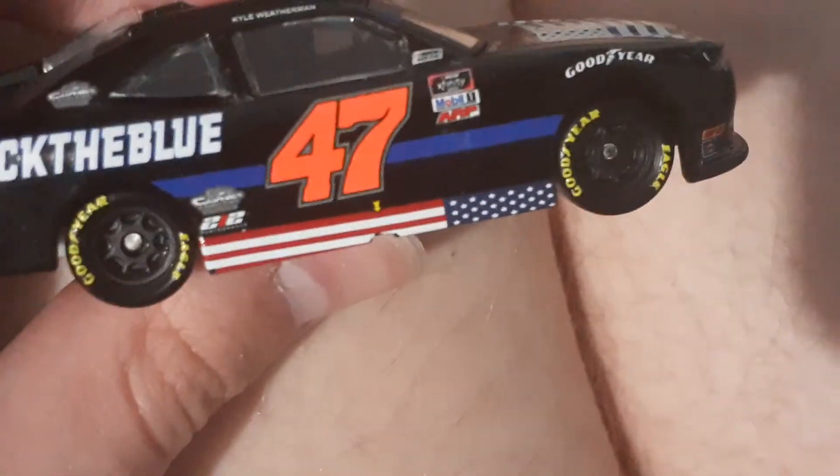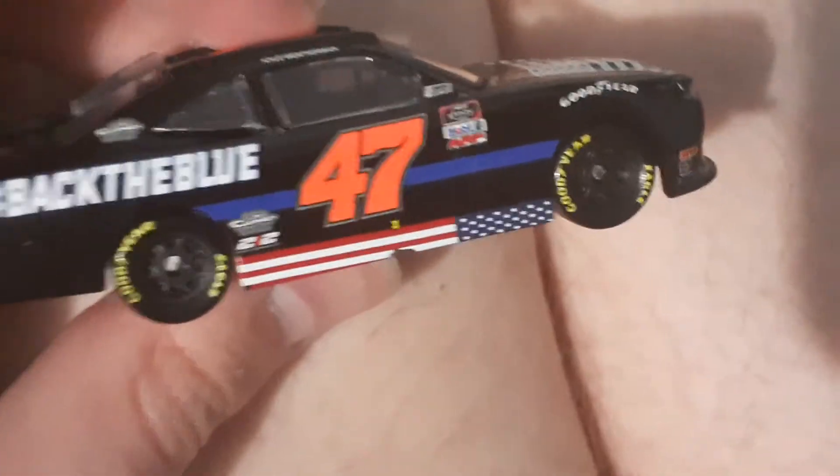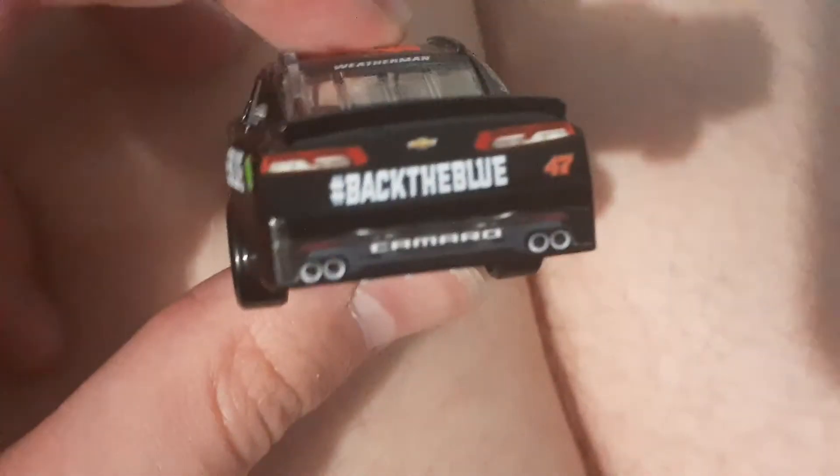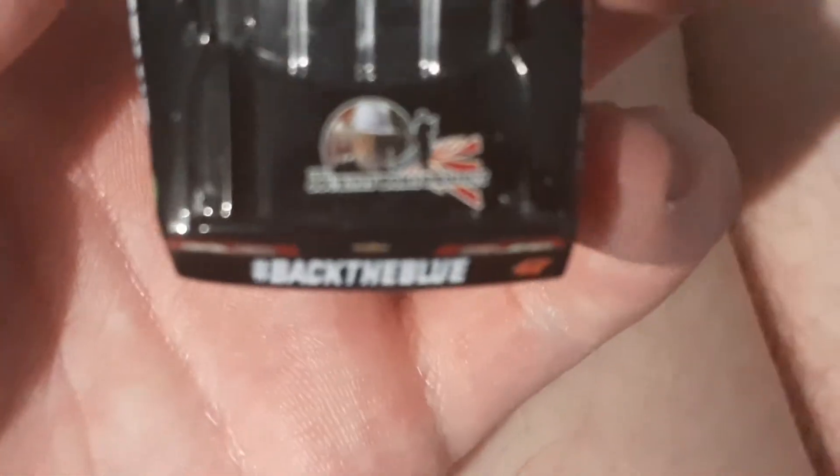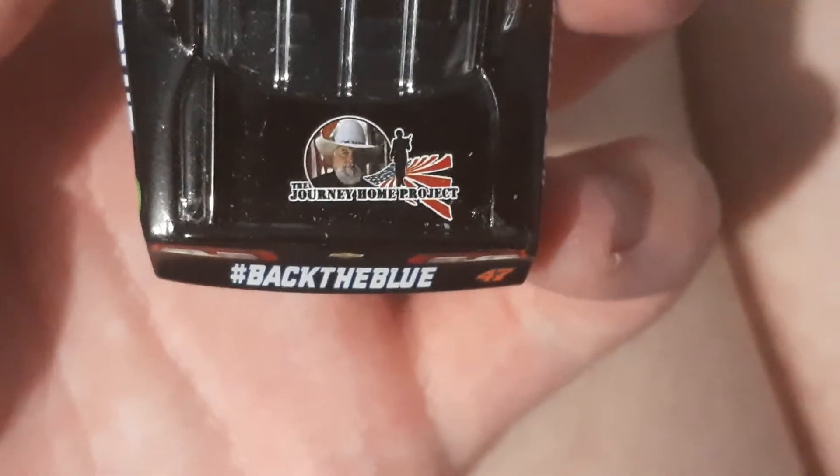Then to the side of the car — Back the Blue, same thing. Back side, Back the Blue. Very nice car, detailed car. The roof — the Xfinity, Weatherman, and The Journey Home Project. Very detailed car.